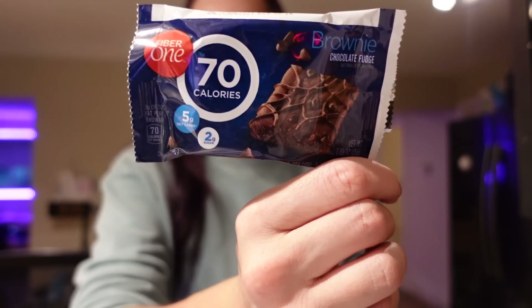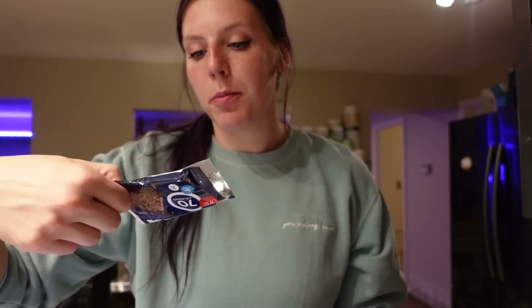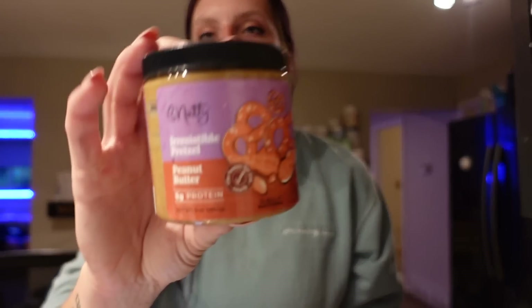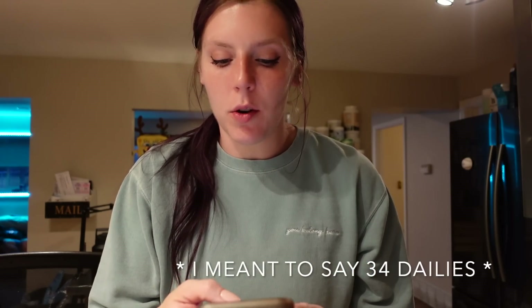Dinner was really good. I had my honey crisp apple and now I wanted something sweet so I'm having a Fiber One chocolate brownie — 70 calories, 2 grams of protein, 6 grams of fiber — and I spread on a tablespoon of Be Nutty Irresistible Pretzel Peanut Butter, half a serving for two points and 75 calories. That'll be it for the day.